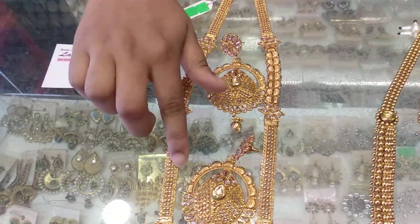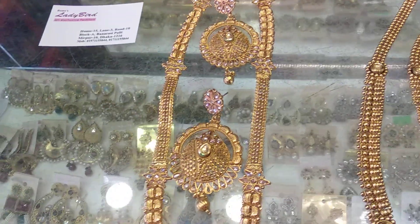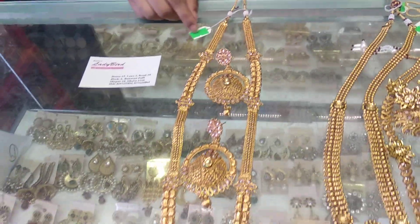Look at this. It is beautiful. What price? $300.